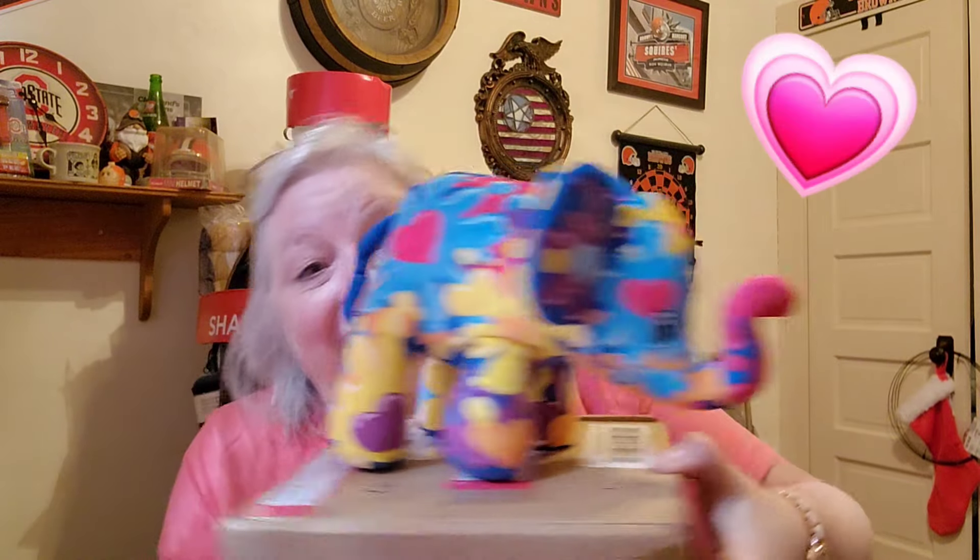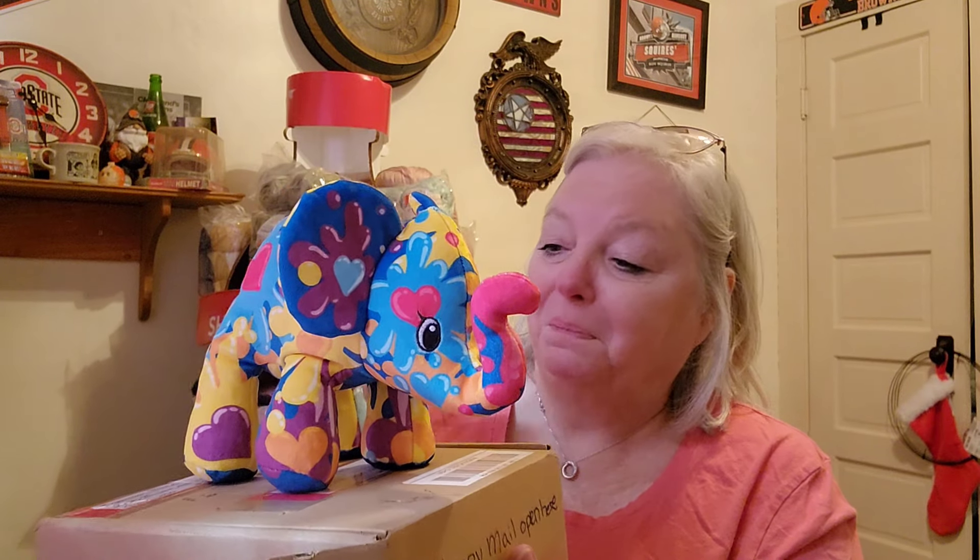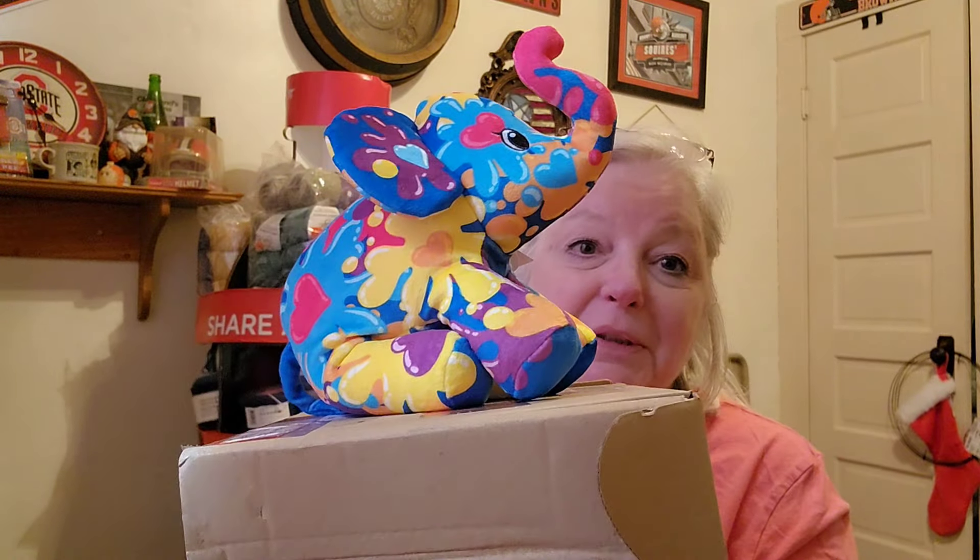Look at that! Let me see if I can make her stand on the box so you can see. Everybody knows I collect elephants. They're really unique, remarkable animals if you don't know anything about them — they're matriarchal. Oh, and she sits real cute too. Look at how cute she is when she sits. I just love her to death.